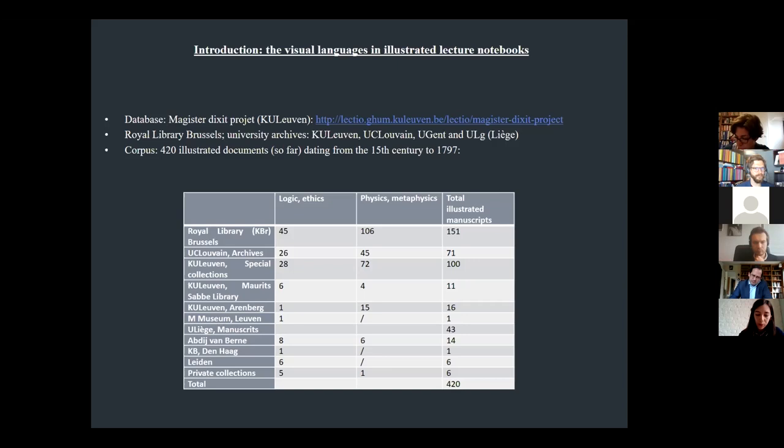During the heuristic phase of my research on this corpus, I listed the manuscripts from Leuven which contain illustrations, in order to determine and categorize the type of images used. I indicate here the number of illustrated Dictata by institutions: mainly the Royal Library in Brussels, the archives from the KU Leuven and the UC Leuven, and also the archives in Liège at the ULG and in Hens.